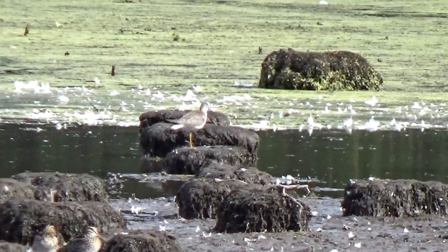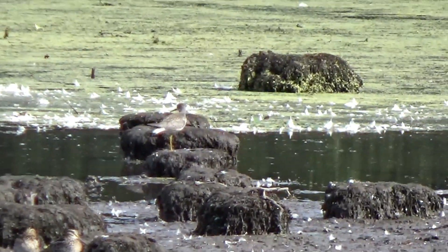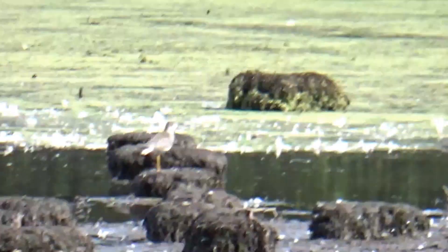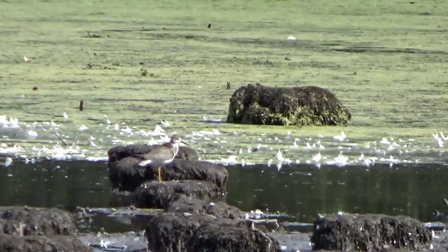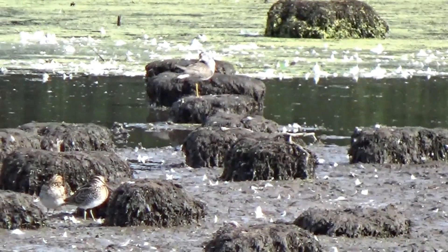Thus they can pass through most of the United States on their migratory route. They tend to feed near marshes and mudflats on aquatic invertebrates and small fish.